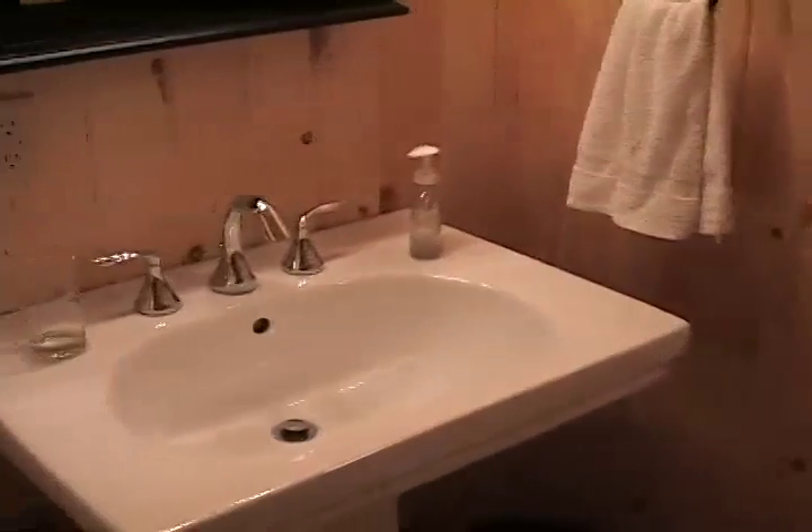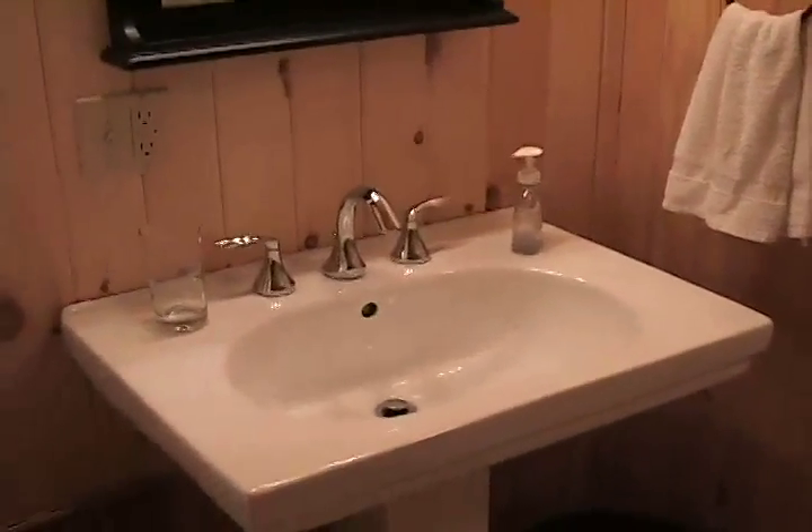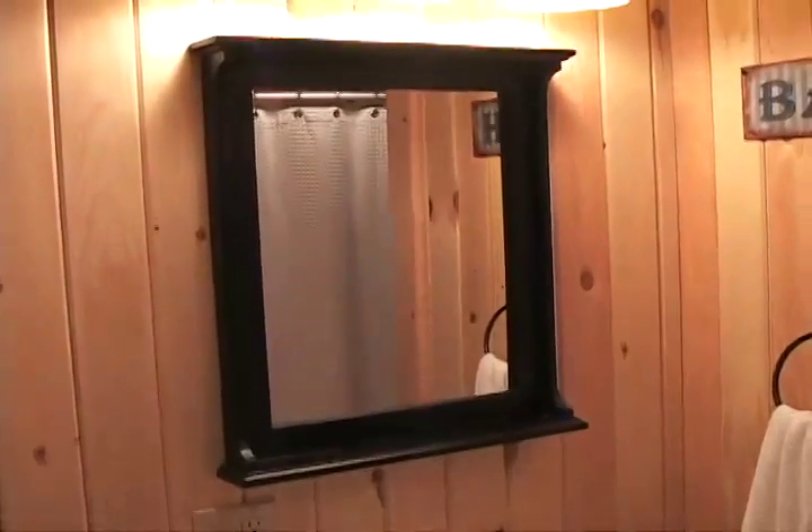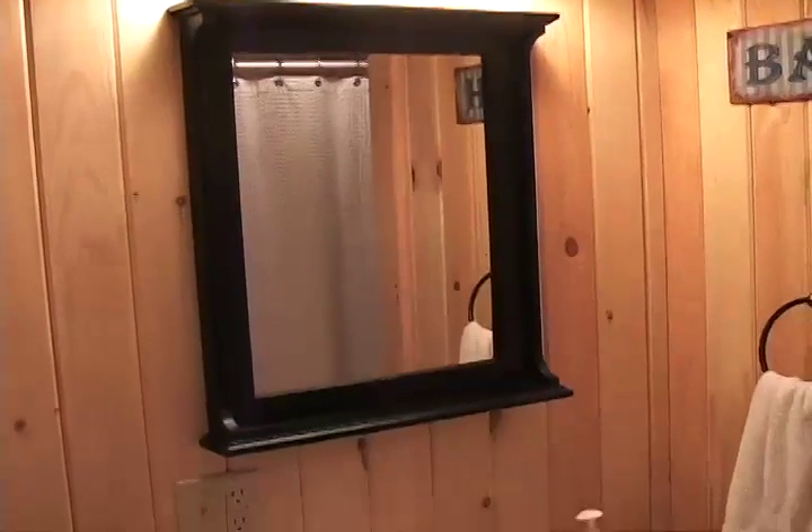There's a nice tub and shower combination in here, and over on this side a really nice sink. Jill put a stacked washer and dryer in here so that it would be up on the main level, but there are also outlets downstairs as well.